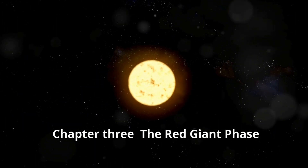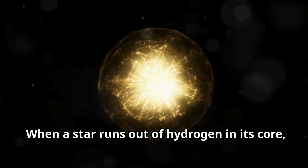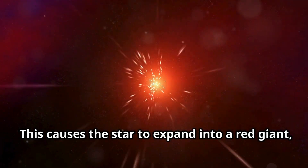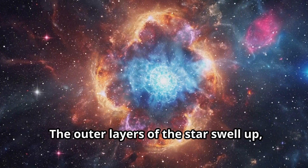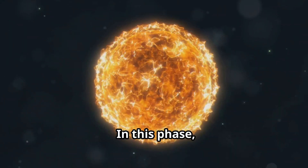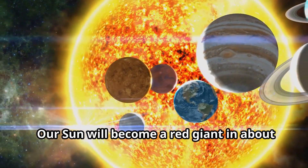Chapter 3: The Red Giant Phase — The Star Expands. When a star runs out of hydrogen in its core, it begins to burn helium instead. This causes the star to expand into a red giant, a much larger and cooler star. The outer layers of the star swell up, and the core continues to shrink and heat up. In this phase, the star can grow to hundreds of times its original size.